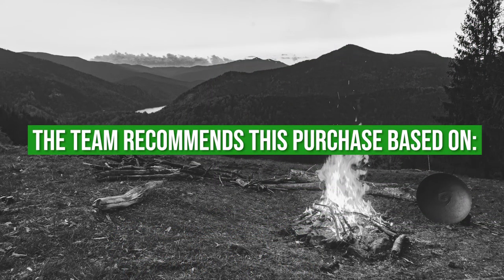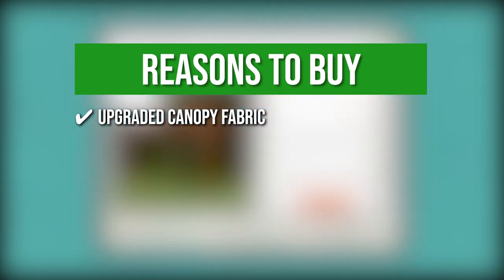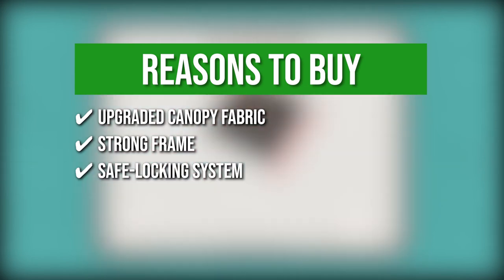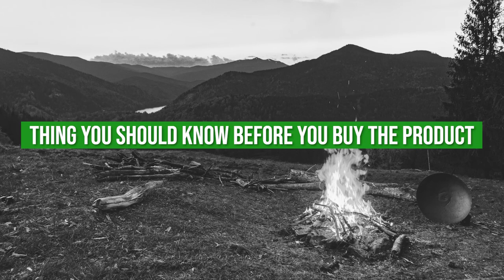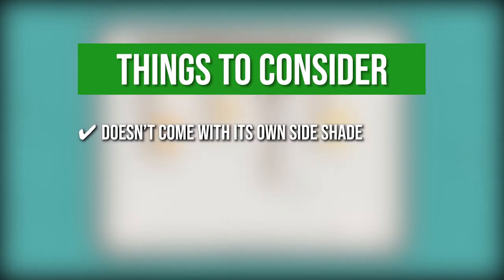The team recommends this purchase based on the following. Upgraded Canopy Fabric: The yarn-dyed fabric has improved durability, water-repellency, UV, stain, and wear resistance. Strong Frame: The sturdy structure is supported by rust-resistant and long-standing powder-coated aluminum. Shade blocking system: You can attach the hooks to keep the shade in place. Easy to assemble: It comes with easy-to-follow instructions and pre-drilled holes for seamless installation. The thing you should know before you buy is it doesn't come with its own side shade, which means you need to purchase one yourself if you'd like to have one.